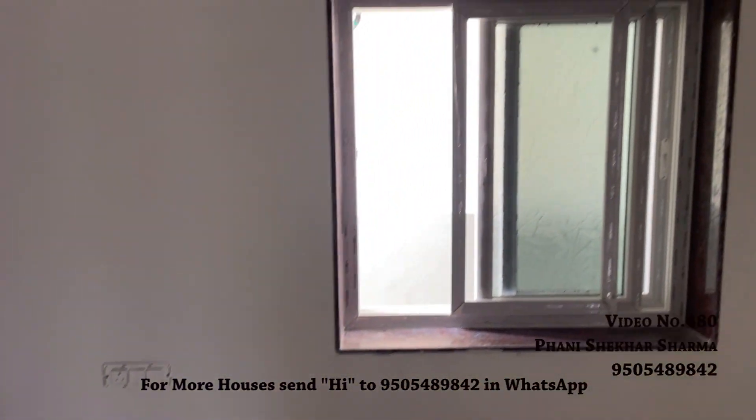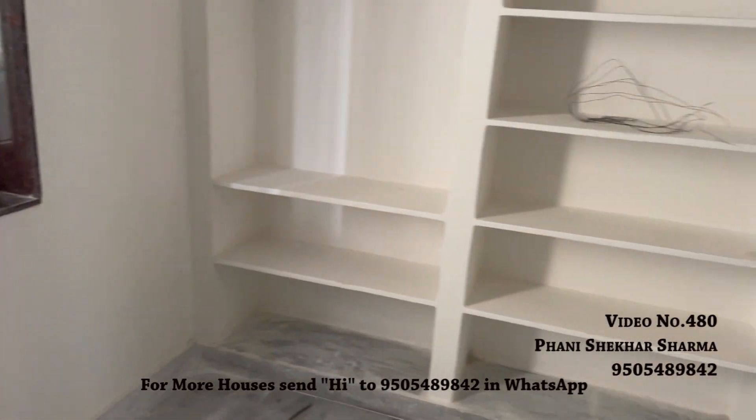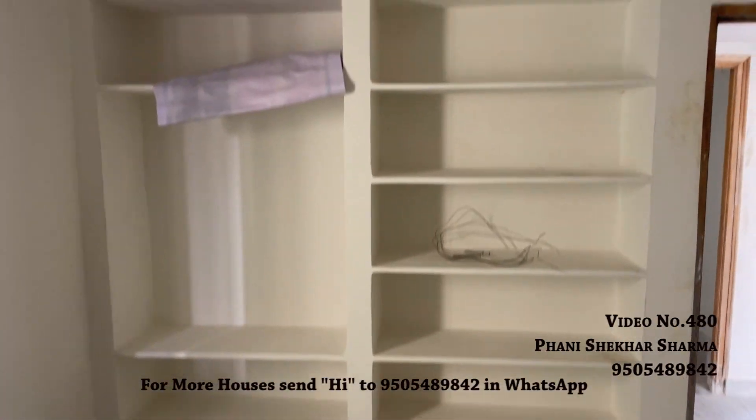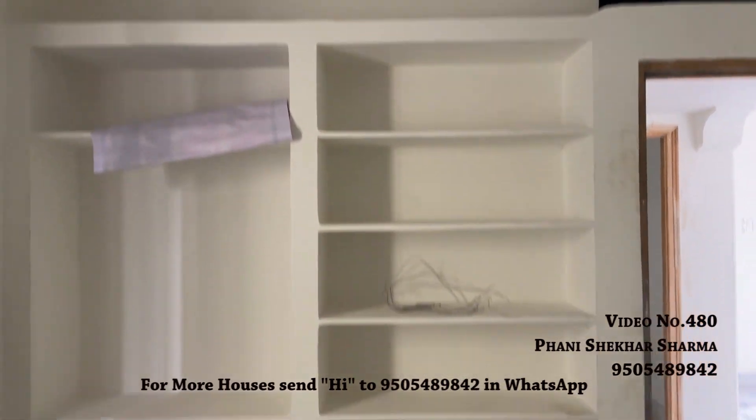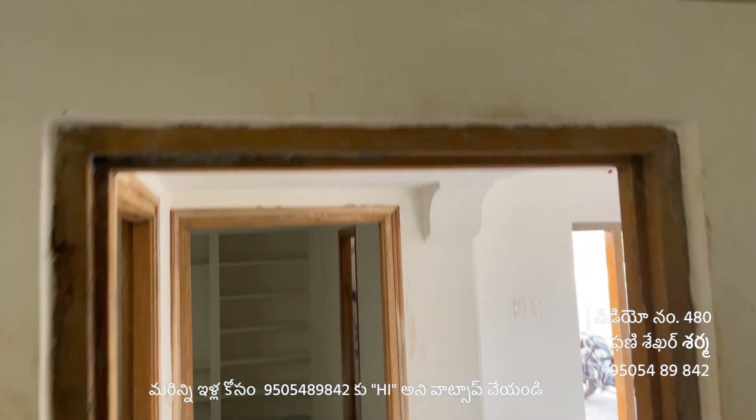The painting is yet to be done — you can choose your own colors. There is a low roof in this area.